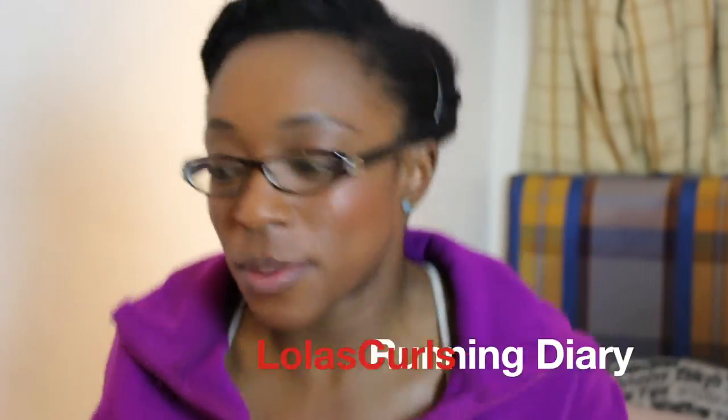Hey guys, Lola here. It's another running diary and this week I'm going to be talking about an update on where I am in terms of how far I've run today, as well as gadgets for runners, really briefly.